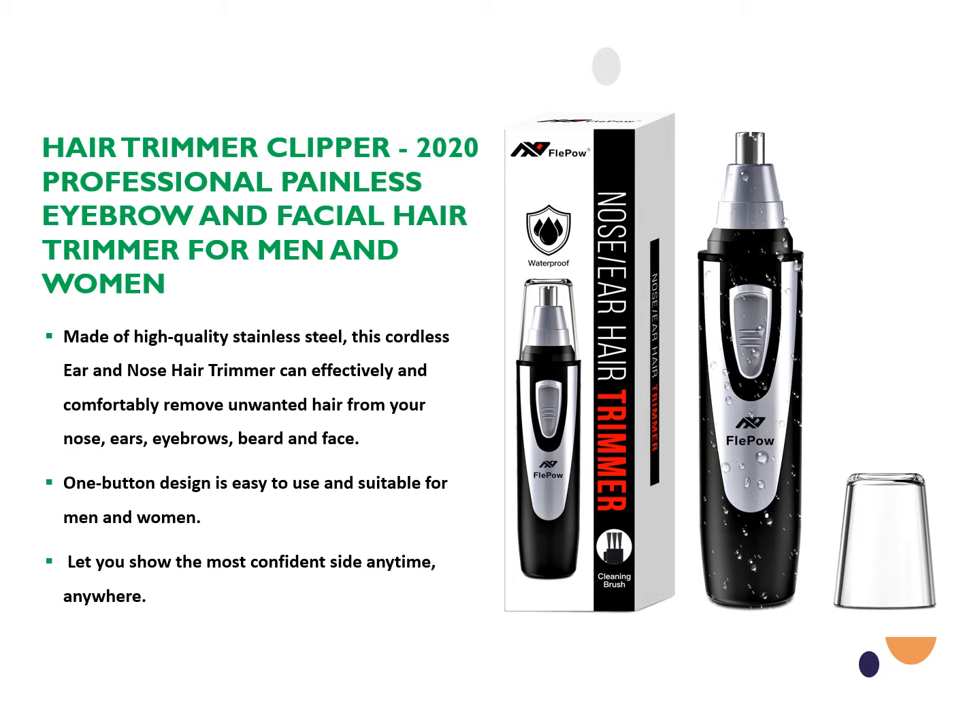It is made of high-quality stainless steel. This cordless ear and nose hair trimmer can effectively and comfortably remove unwanted hair from your nose, ears, eyebrows, beard, and face. The one-button design is easy to use and suitable for men and women. Let you show the most confident side anytime, anywhere.